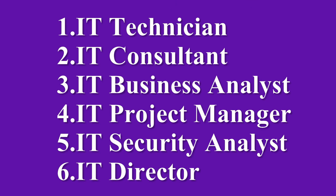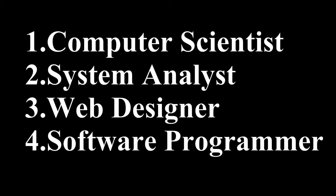Information Technology Jobs: 1. IT Technician, 2. IT Consultant, 3. IT Business Analyst, 4. IT Project Manager, 5. IT Security Analyst, 6. IT Director.